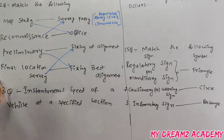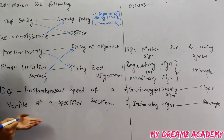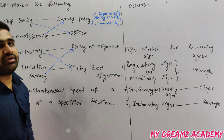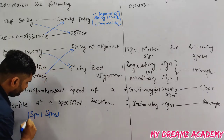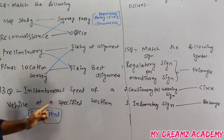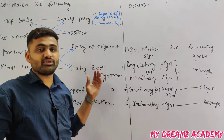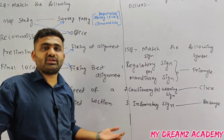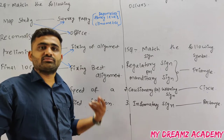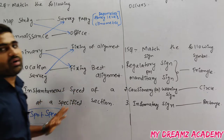Next question: instantaneous speed of a vehicle at a specified section. This comes under traffic volume studies — specifically, speed study. The instantaneous speed of a vehicle at a specified section is known as spot speed. Traffic volume studies cover traffic flow characteristics, spot speed study, and speed and delay study.